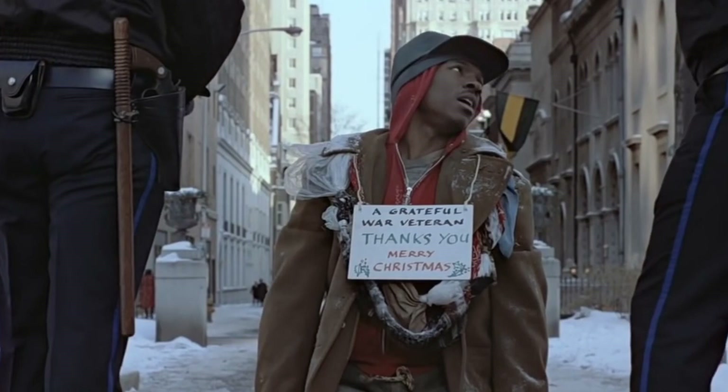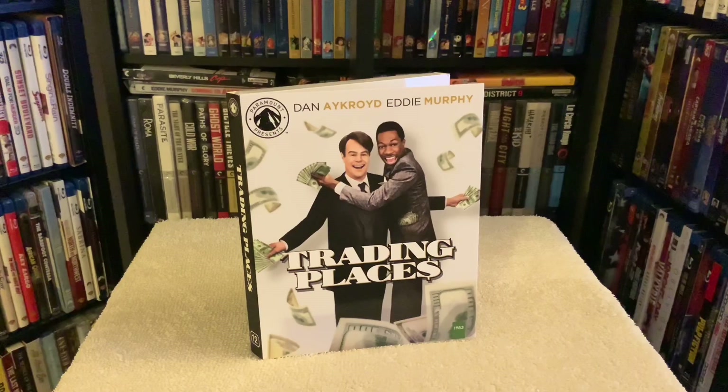That scene never gets old, man. Funny stuff.